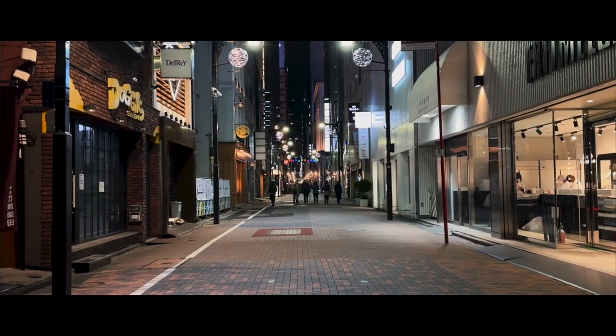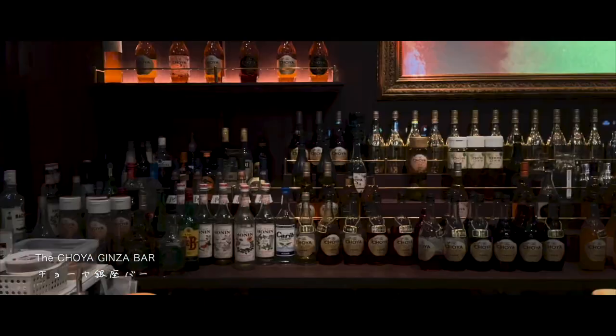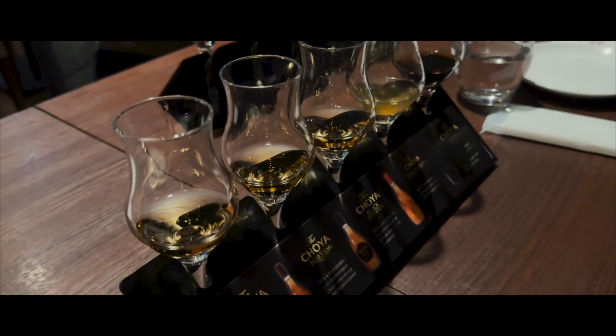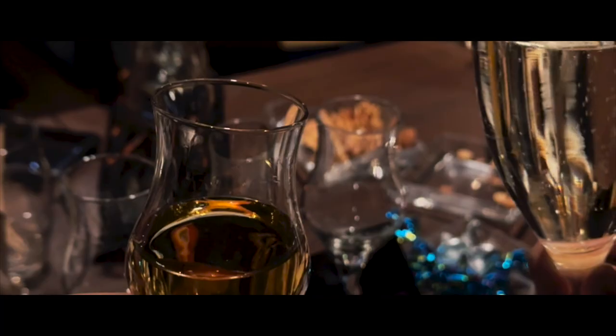A short walk away was the Choya Ginza bar, owned by the famous umeshu brand — perfect for umeshu lovers. This bar takes you on a flight of plum wines and cocktails, and my favorite had to be the sparkling umeshu, which I tried for the first time here.